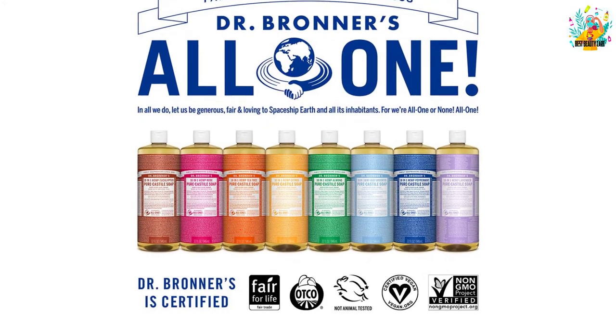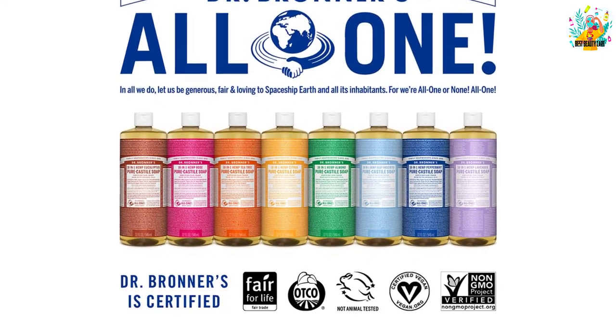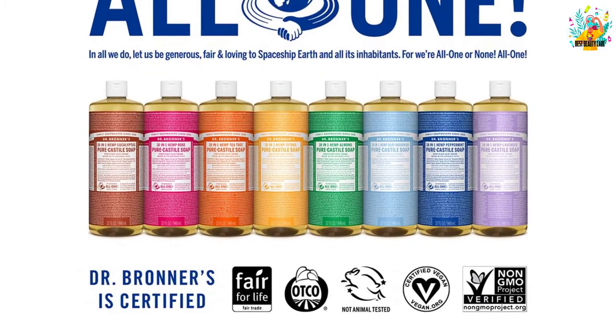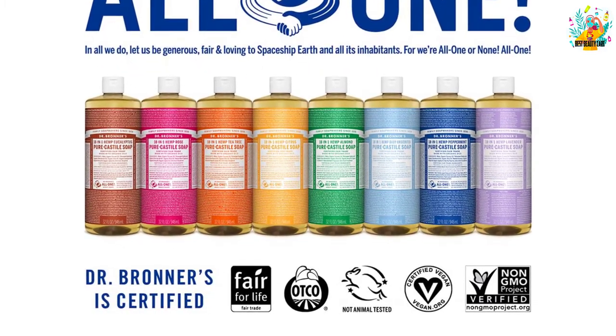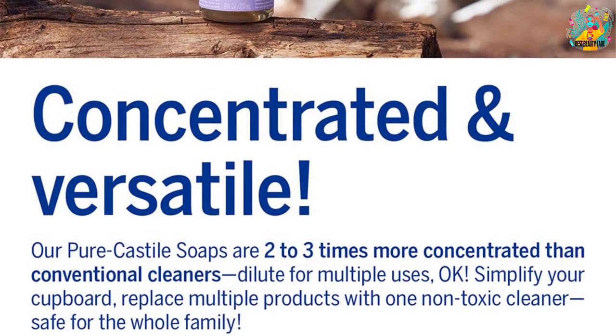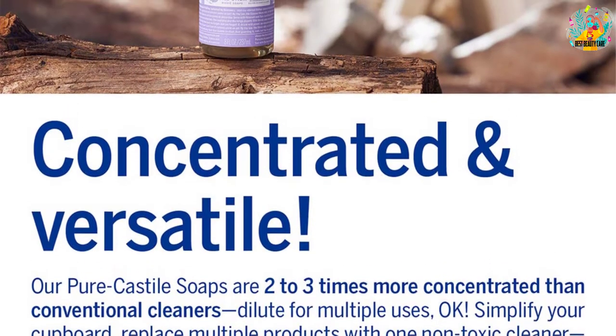It does not contain aluminum, paraben, sulfate, dye, or fluoride, which means that it is totally safe to use. Additionally, it is simple and ecologically formulated, making it great for washing the face, body, and hair.